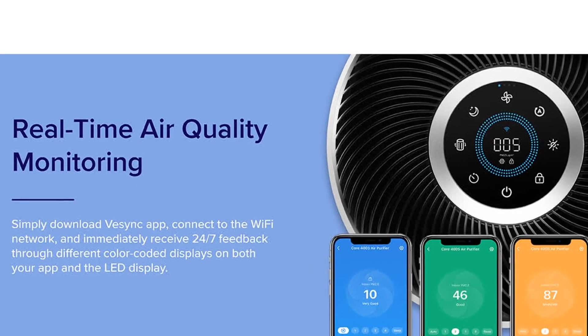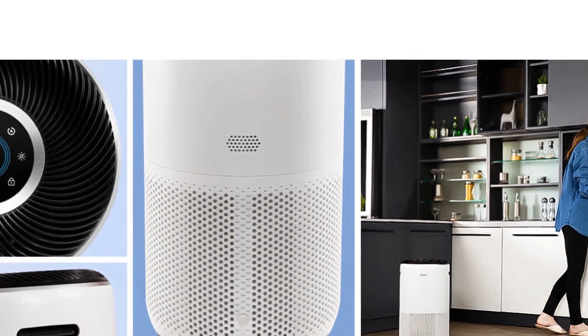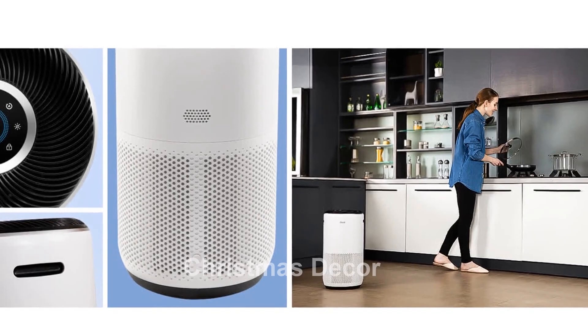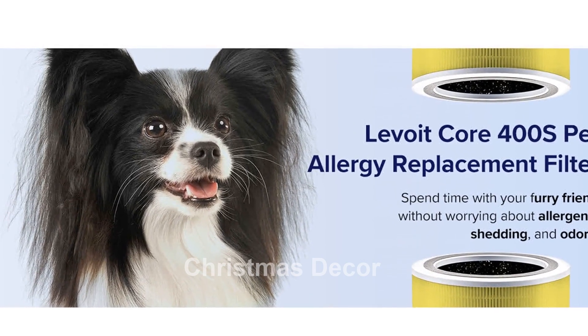One of the standout features of the Core 400S is its whisper-level quiet operation. With sleep mode, you can enjoy a peaceful night's sleep as the purifier operates at its lowest fan speed, emitting only 24 decibels of sound. It's as quiet as falling leaves.